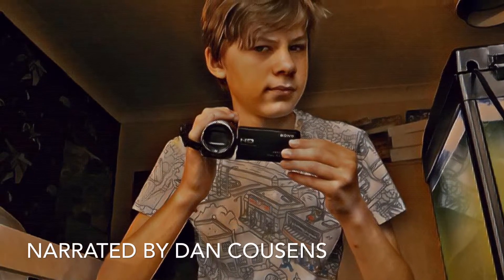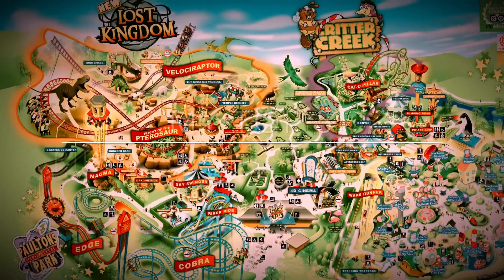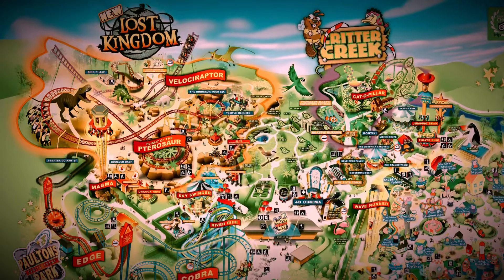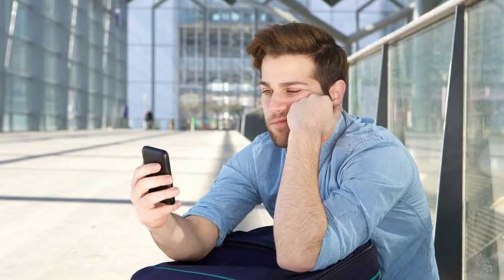Hello, my name is Dan and welcome to Team Theme. Today I'll be ranking my top 5 rides at Poulton's Park. Those expecting a shoutout, don't worry, but they are now at the end of the video. Let's jump straight in.